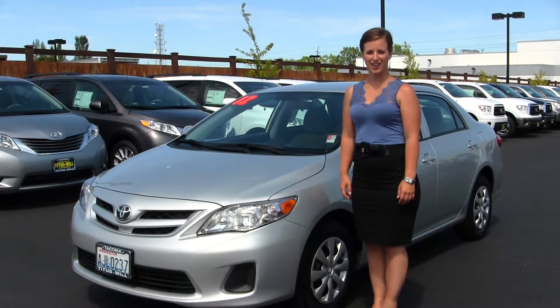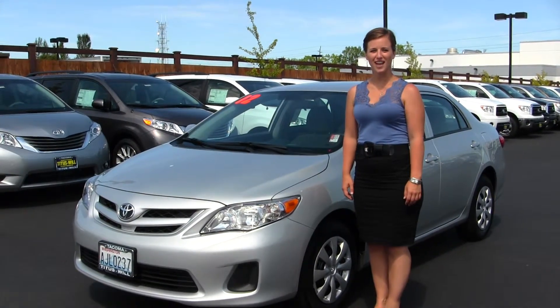Hello, Clarissa here at Titus World Toyota, located off of 38th Street and I-5 in Tacoma.